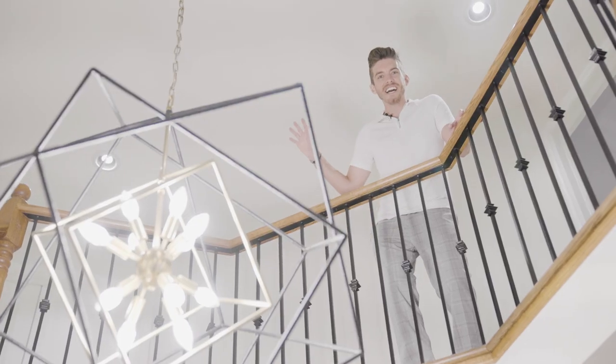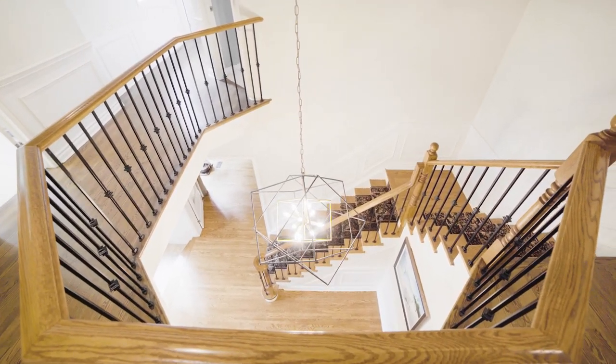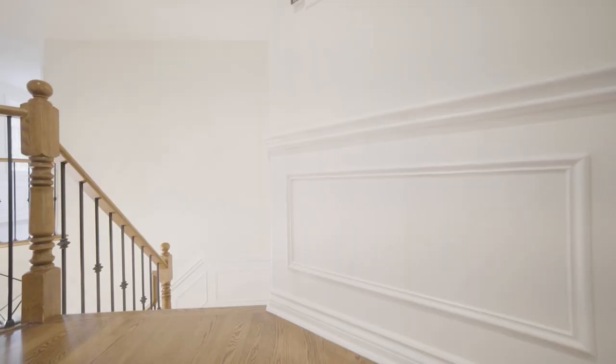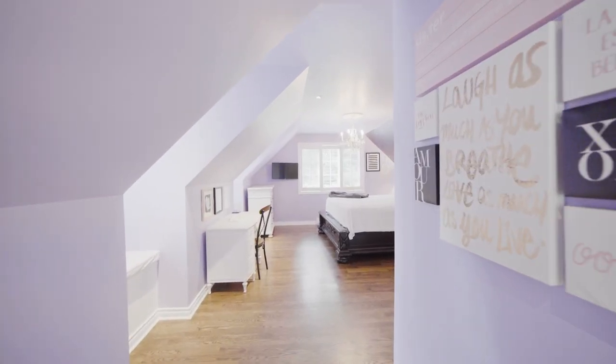Look at this ceiling height — open concept. Come on upstairs and take a look. The upper level has very wide hallways, a wraparound banister, wainscoting, more hardwood floors, and pot lights all throughout.